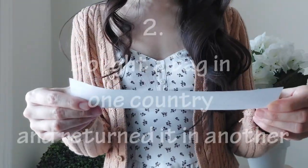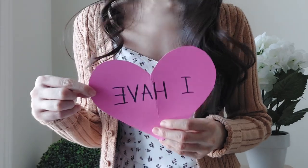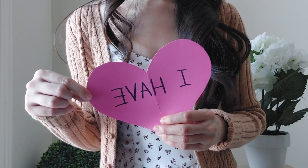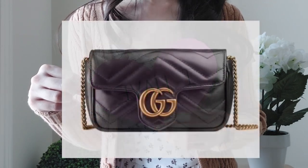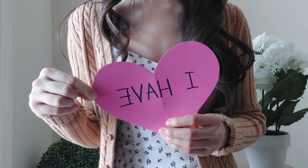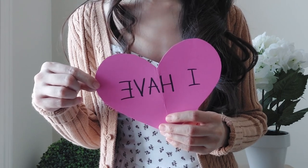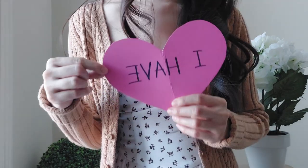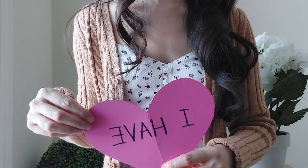'Never have I ever bought a bag in one country and returned it in another.' I'm going to say I have, because I was actually gifted a bag — the person had purchased it in Europe, I think at the London airport. It was the Gucci Marmont super mini bag in black with gold hardware. I had hinted I was interested, but when I actually got it, I realized it wasn't quite right for me, so I returned it in my home country and they were perfectly fine about that.